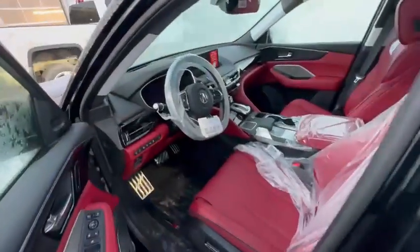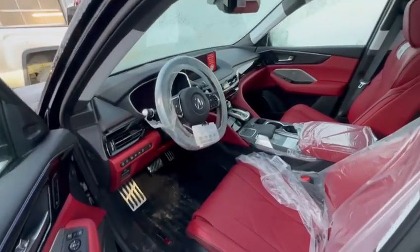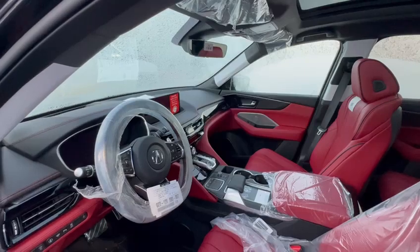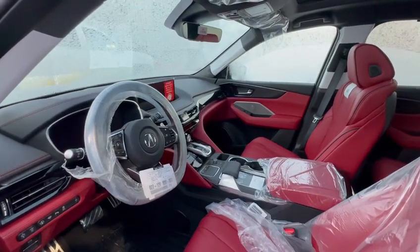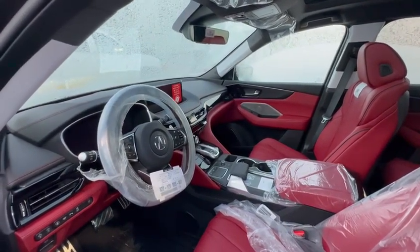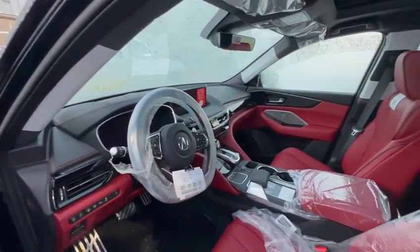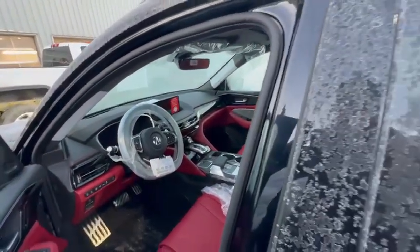Coming inside the cabin, you do have full perforated leather, high-quality 26-speaker system with two subwoofers, ambient lighting which you can change to 28 colors, massage seats, hydraulic suspension, heads-up display, and a 360 camera. There are a lot more features — I can go on.